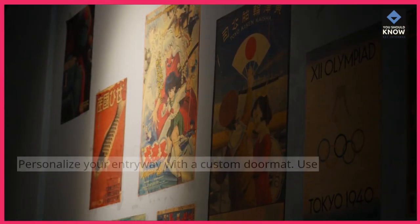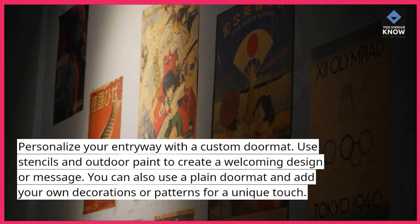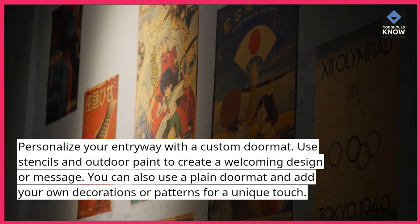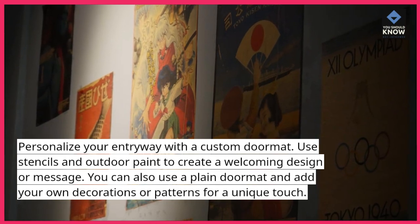10. Design a custom doormat. Personalize your entryway with a custom doormat. Use stencils and outdoor paint to create a welcoming design or message. You can also use a plain doormat and add your own decorations or patterns for a unique touch.